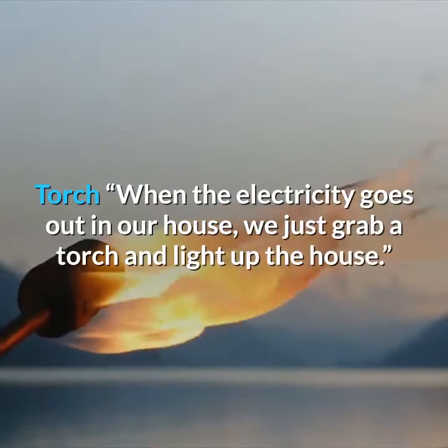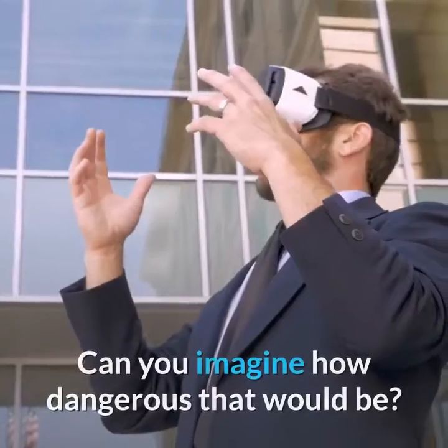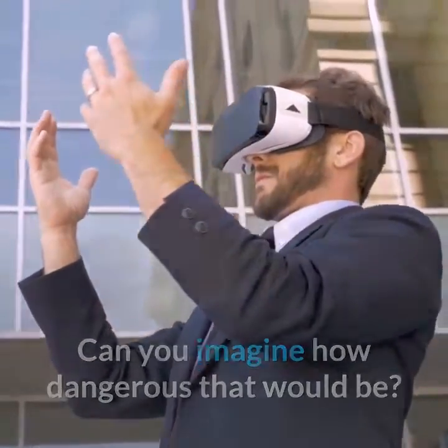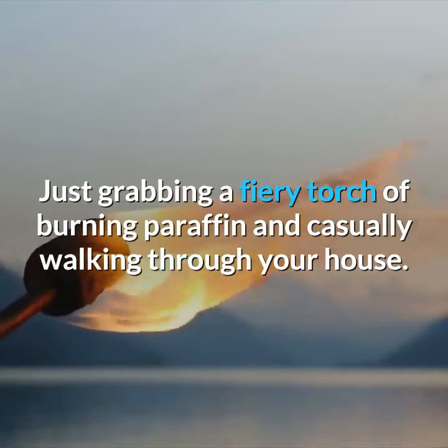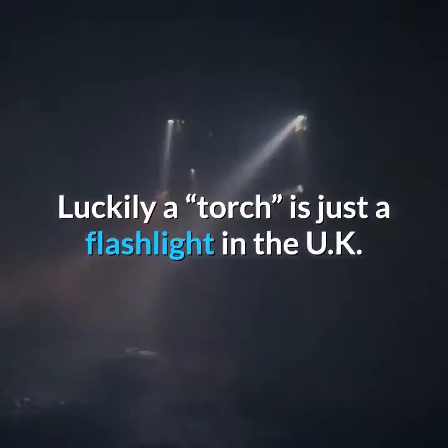Torch. When the electricity goes out in our house, we just grab a torch and light up the house. Can you imagine how dangerous that would be — just grabbing a fiery torch of burning paraffin and casually walking through your house? Luckily, a torch is just a flashlight in the UK.